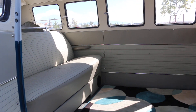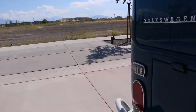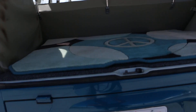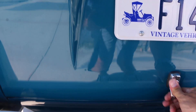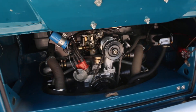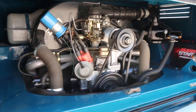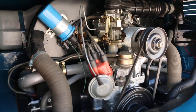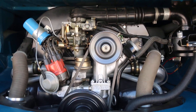Hang on, can you fire it up? Sure, yeah, let's fire it up. It's about as nice as it gets. Absolutely fantastic.